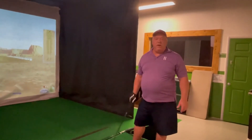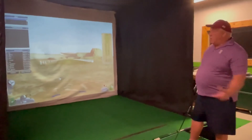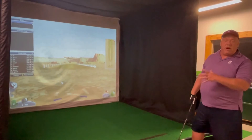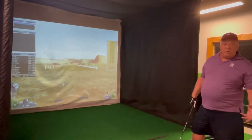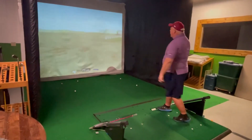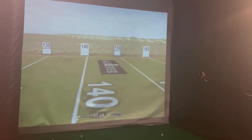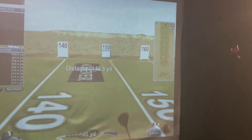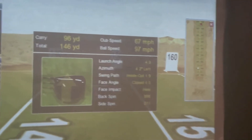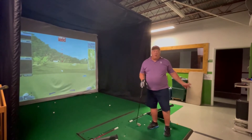I'm going to use my three wood here off the tee box — it evaluates every one of my swings. Once I hit the ball, you'll see on the screen another screen will pop up and tell you how the ball was evaluated and your swing was evaluated. It tracks the distance of your ball and tells you your club speed, where you hit the ball, how far it went — this program is so cool.